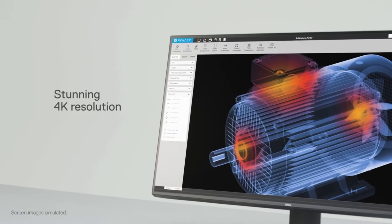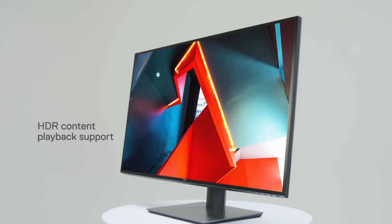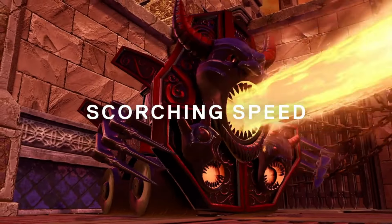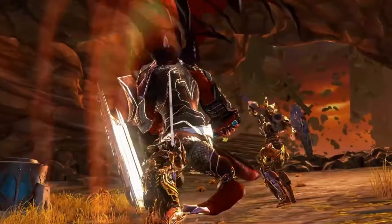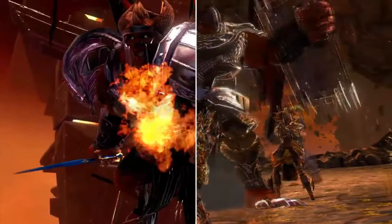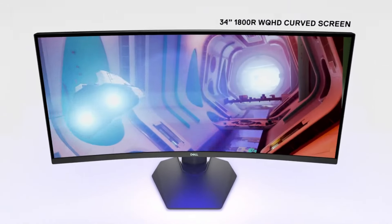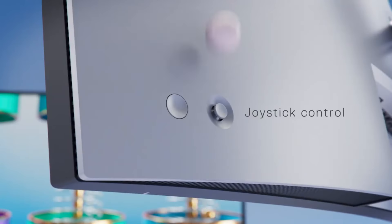Dell monitors have established a reputation for their exceptional quality, reliability, and innovative features, making them a top choice for a wide range of users. With a commitment to delivering superior visual experiences, Dell offers an extensive lineup of monitors that cater to various needs and preferences. Whether you're a creative professional, a gamer, or a business user, Dell has a monitor that suits your requirements.